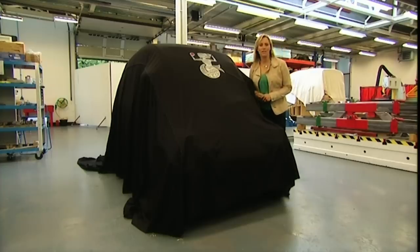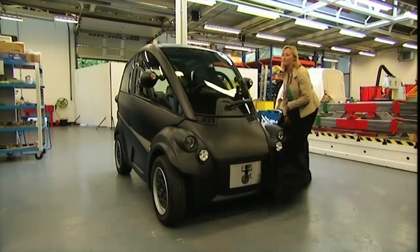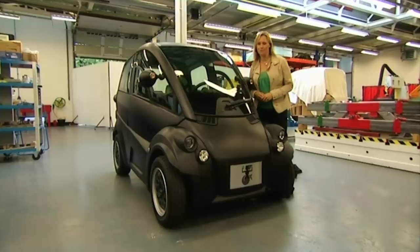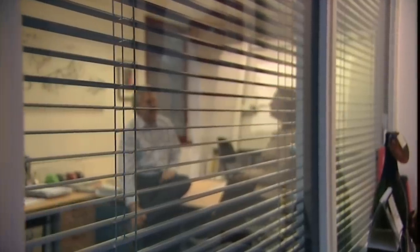So what does the future face of transport look like? I give you the T25, a far cry from Mr. Murray's previous creation. So first things first, Gordon — why is it so small? 85% of all journeys in this country that are business or commuting are single occupancy, and you don't need two and a half tonnes of motor car to do that.